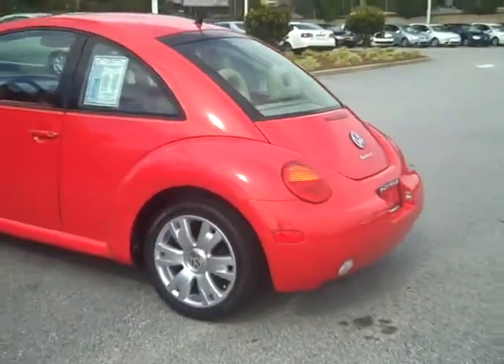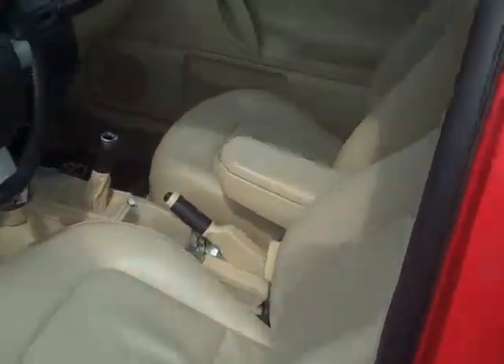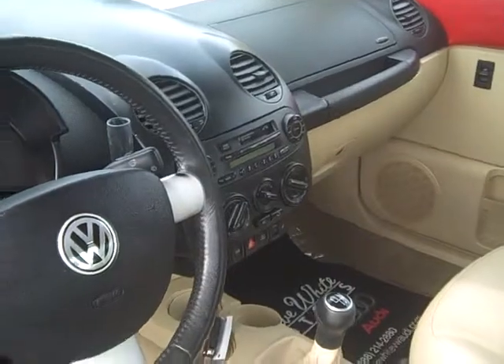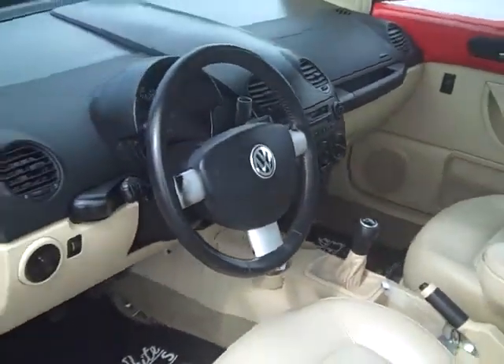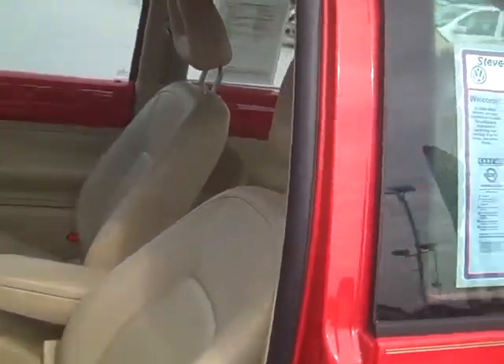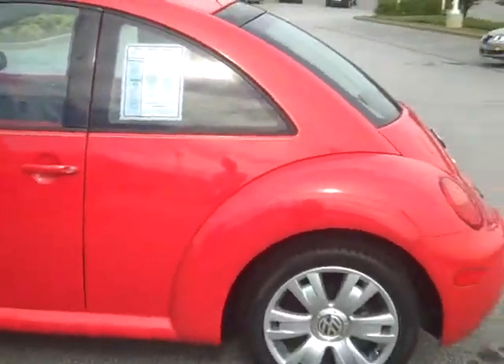We've put some nice new tires on it. Take a look on the inside — we've got the nice leather interior with heated seats, manual transmission. We just don't get enough of those, so this is really a special treat to have this car right here. I'm absolutely confident it won't last long, because having the Turbo and the manual transmission in this nice of condition is rare.